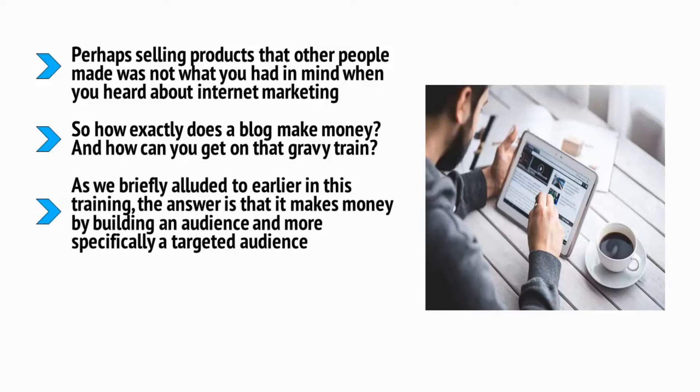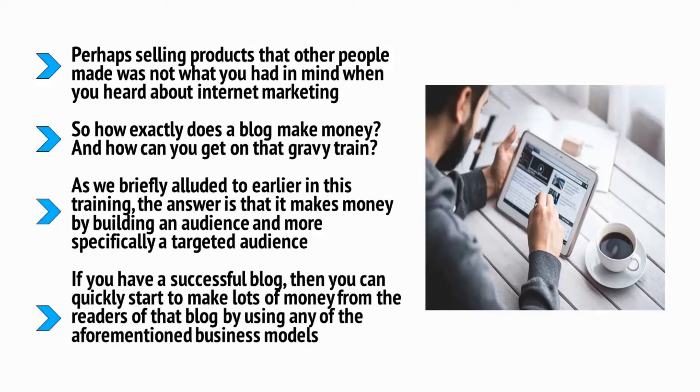As we briefly alluded to earlier in this training, the answer is that it makes money by building an audience, and more specifically, a targeted audience. Hopefully, you're now already seeing all the ways that you can make money from an audience once you have it. If you have a successful blog, then you can quickly start to make lots of money from the readers of the blog by using any of the aforementioned business models.